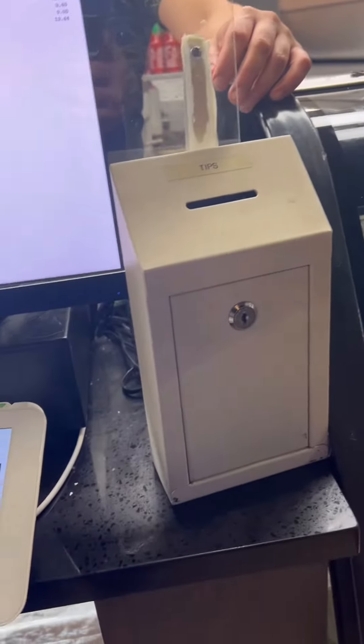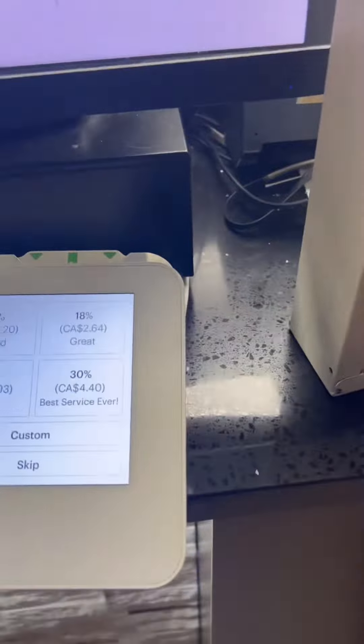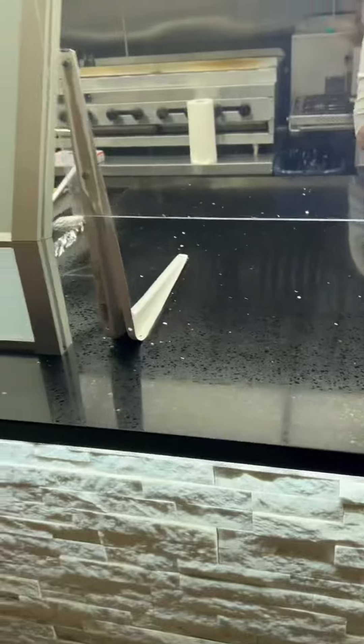Medium donut? Yeah, medium donut. One guy took my payment and the other guy's finishing up my donut. And as soon as the payment was done, he passed me my donut. I'm in and out in under 5 minutes — you've got to love that. Thank you so much, my friend. Enjoy your day today.